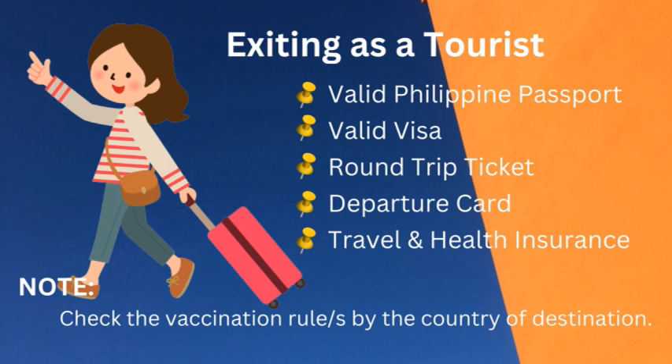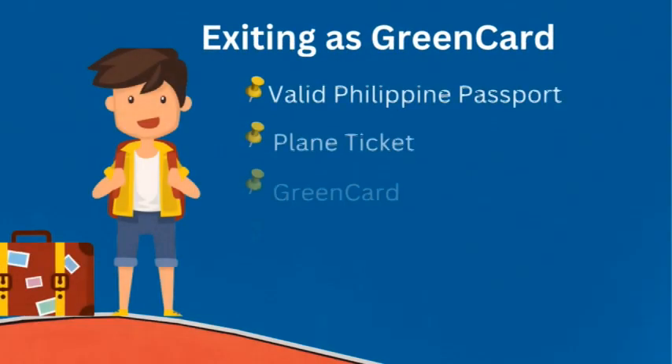You will also need a departure card, which is given to you at the airport before your immigration process — so don't worry about where to get it. Travel insurance is also required; as a tourist you must be covered medically when you go abroad, just in case you get sick. Always check the vaccination rules of your country of destination, because some countries may still require proof of vaccination status.